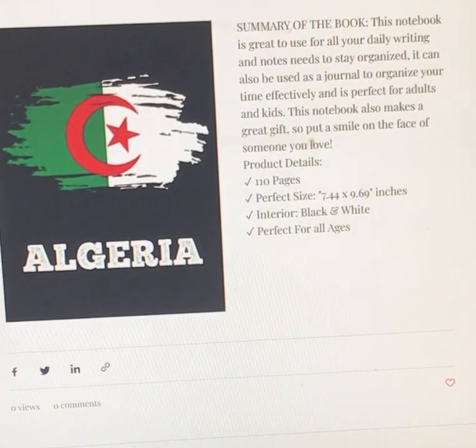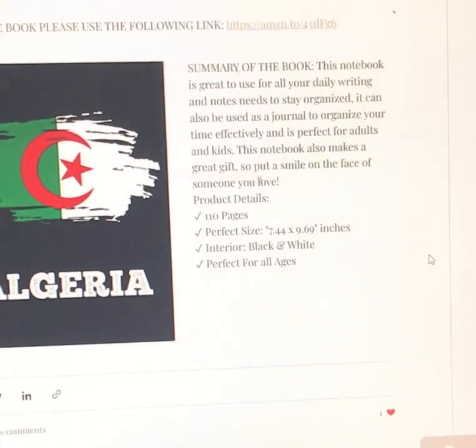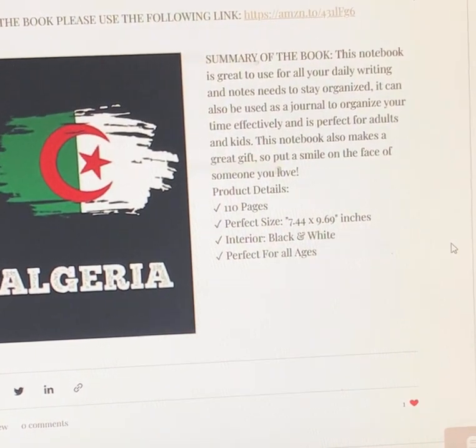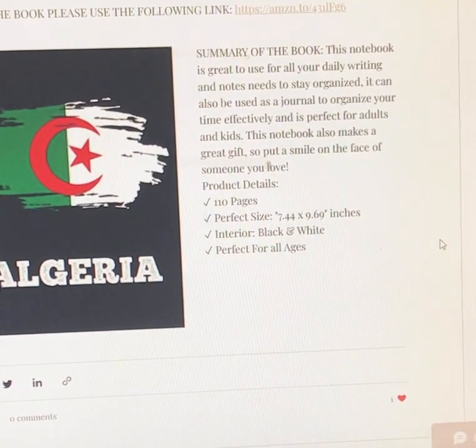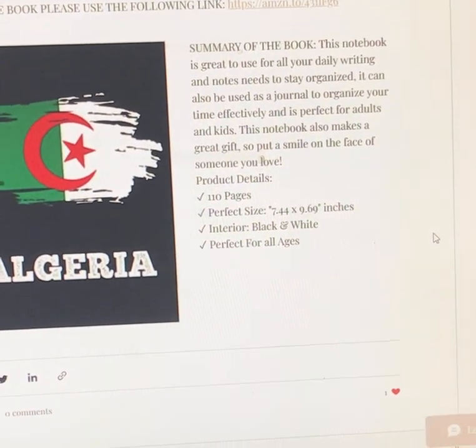This is the cover page of the journal. We're going to look at the journal here, and I'm going to read the summary of the book. This notebook is great to use for all your daily writing and notes needs to be organized. It can also be used as a journal to organize your time effectively, and it's perfect for adults and kids.